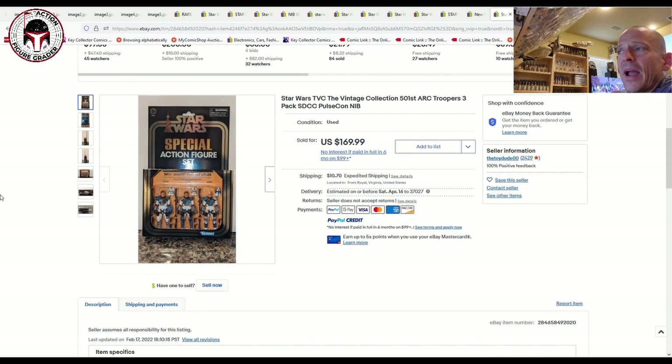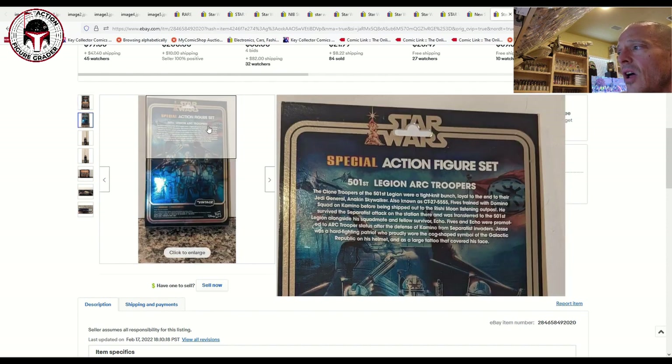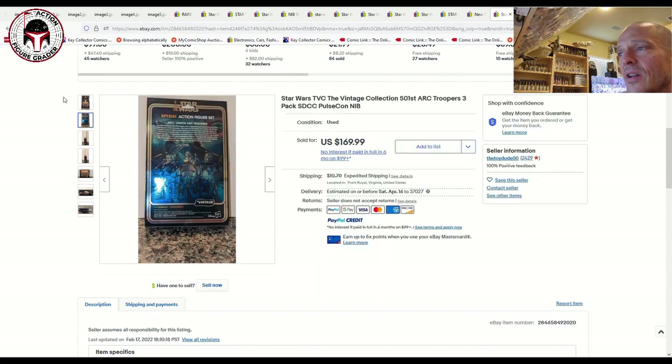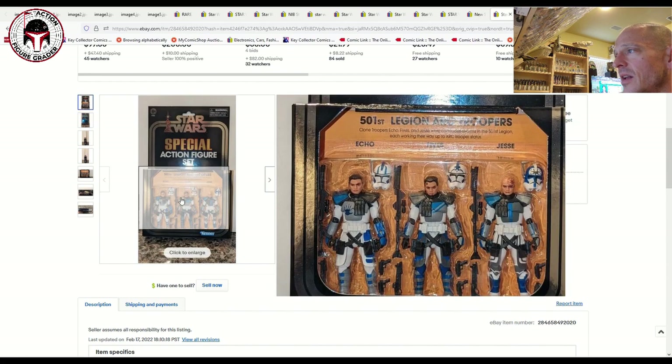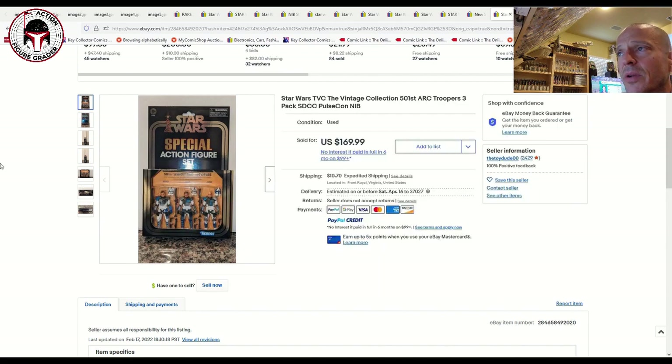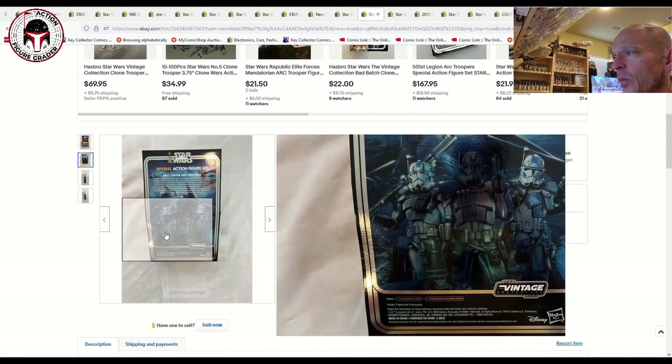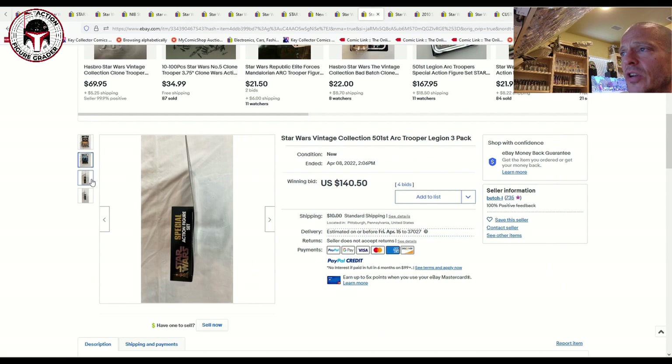Now let's look at a couple of three-packs. This is the Pulse Con or Hasbro Direct exclusive — one of the best in my opinion for these three-packs. Look at the artwork on the back — it is gorgeous. That sold for $170 plus $10 shipping, and the going rate seems to have leveled off at around $170 to $180. Another example had just a little bit of bend to the back of the box — still factory sealed — and that one sold for $140 plus $10 shipping. So $150 to $180 is the going rate.